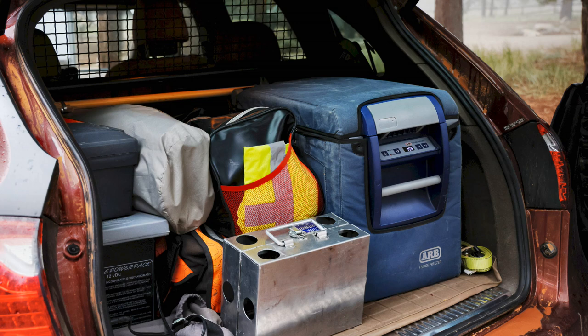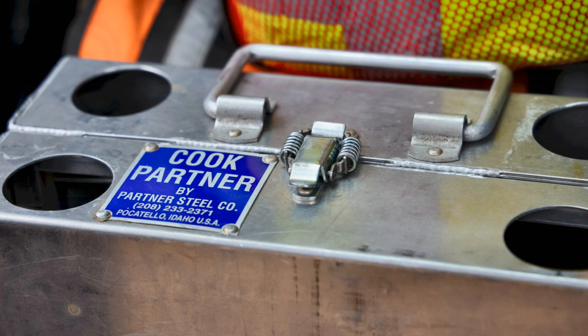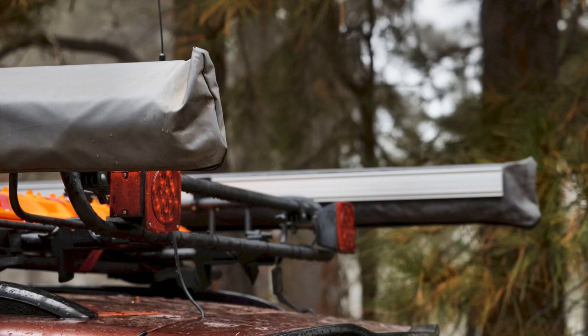We travel with recovery gear including a come-up winch and MaxTrax, running KO2s and studded Hakkapelitta winter tires. Currently Otis has traveled 121,000 miles, mostly on trails outside of those pesky yellow and white lines. Looking forward to future adventures with the American Outback family, renewing friendships and exploring the trails less traveled.